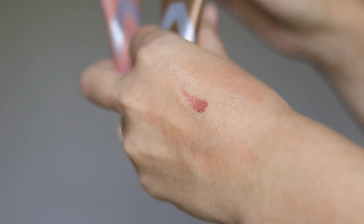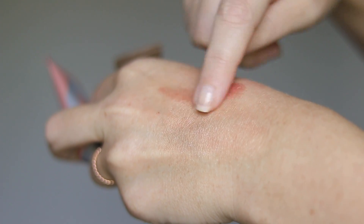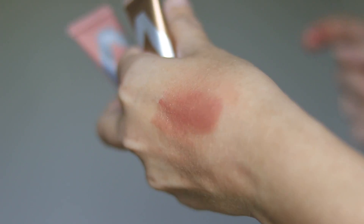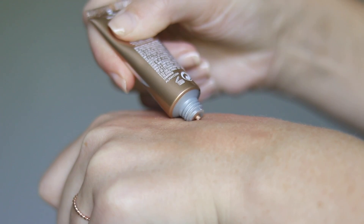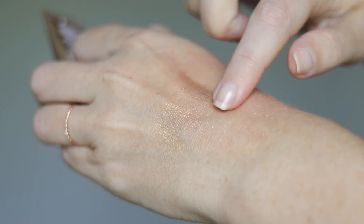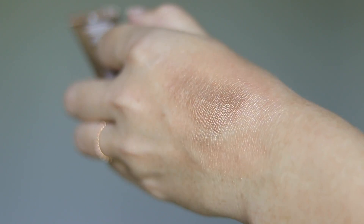Almay Velvet Foil Eyeshadows are a recent discovery within the past four to five months. I love the shade Cupid's Glaze — this is a one-and-done product: put a little bit on your finger, throw it on your eye, blend it in and you're done. The only other shade I really enjoy is Golden Vibes. I've tried about four or five and the others are just okay, but if you're looking for a good drugstore cream shadow one-and-done product, these are nice.